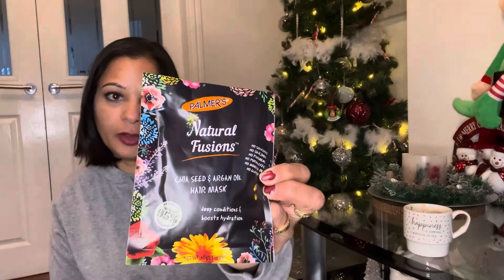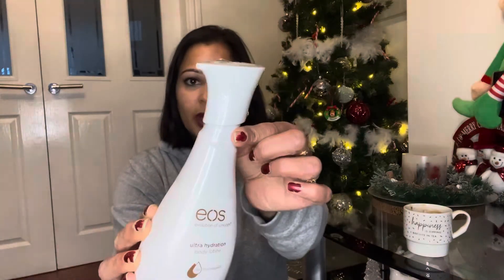I also picked up EOS Ultra Hydration body lotion — a 350ml bottle for £1, which is quite big and it's really well sealed. I'm going to give that one a go and see if it's any good. The scent is vanilla orchid, and I love vanilla — it's my favourite in body lotions and perfumes. I'm a vanilla girl all the way.